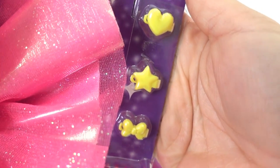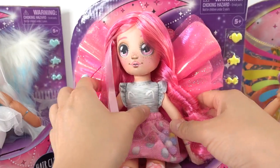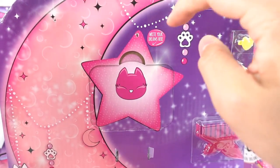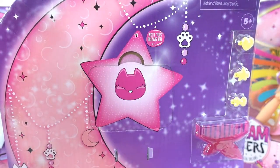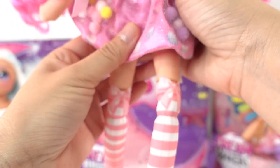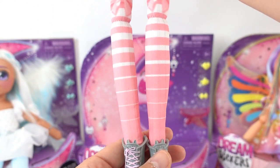Last doll — we have Bella. Bella comes with three hair clips in yellow and a pink comb. Here is Bella, and here is her little star for you to write your dream on, right behind a pink star with a little kitty on it.